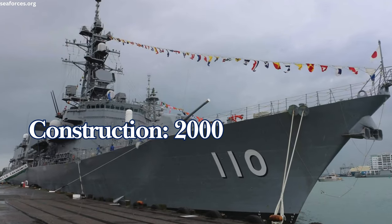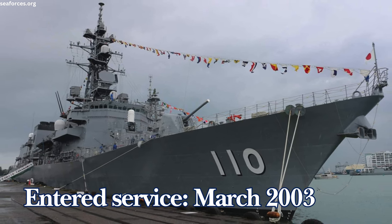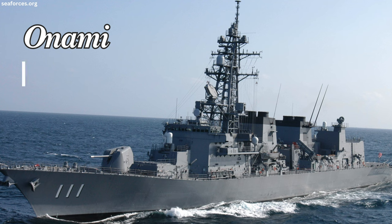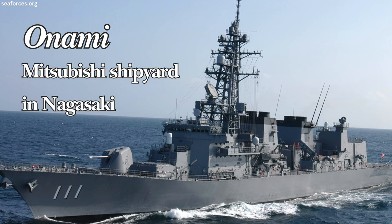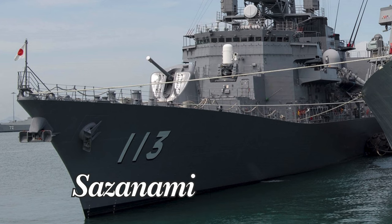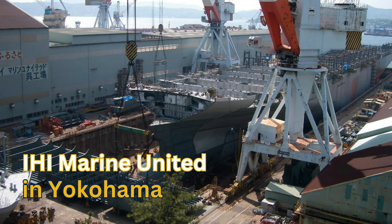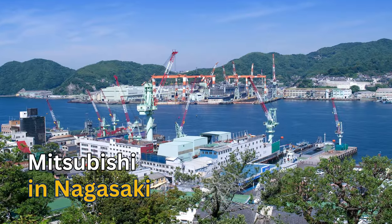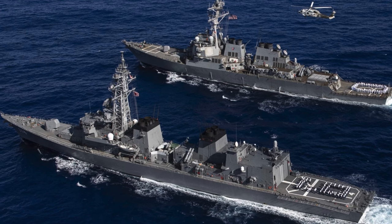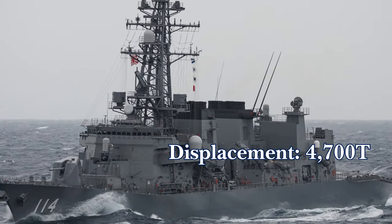Construction of the Takanami began in 2000 at IHI Marine United shipyard in Yokosuka; she entered service in March 2003 with pennant number 110, alongside sister ship Onami, numbered 111, built at Mitsubishi shipyard in Nagasaki. These destroyers were joined in 2004 and 2005 by the Makinami (112) and the Sazanami (113), built at IHI Marine United in Yokohama and Mitsubishi in Nagasaki respectively. The fifth and final ship, Suzunami, entered service in early 2006, numbered 114, and was built at IHI Marine United Yokohama.